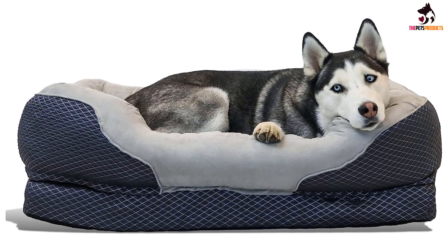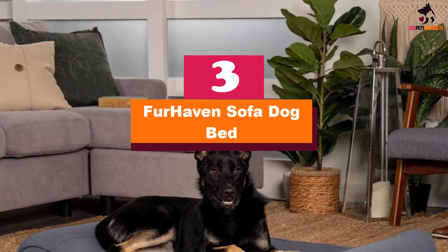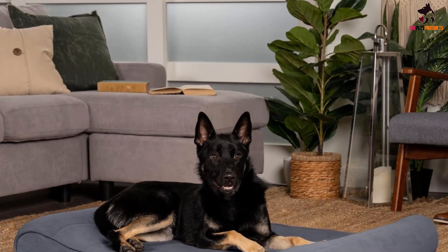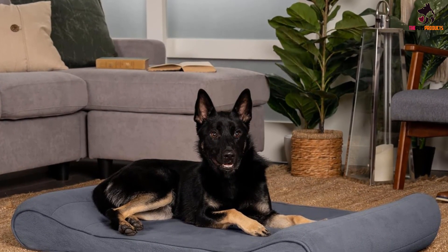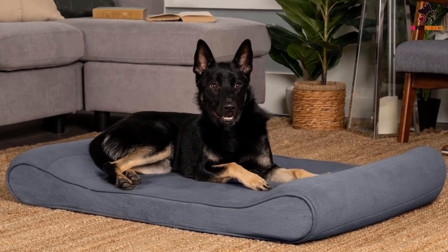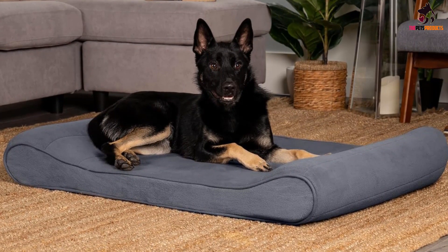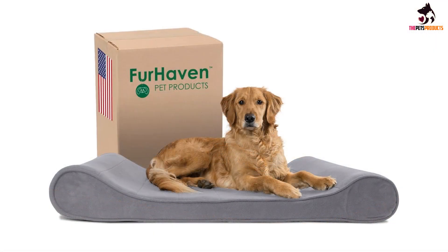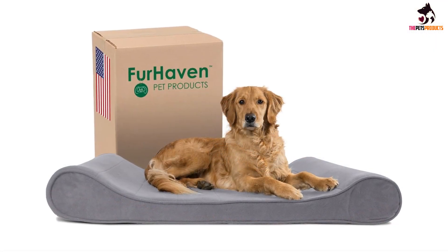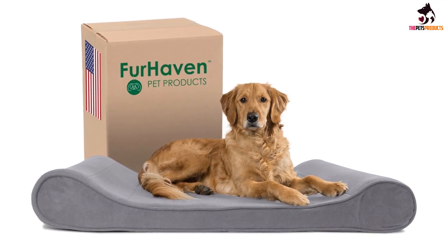At number three, we have the FurHaven Sofa Dog Bed. This cleverly designed luxury dog bed comes in several different sizes and colors. It is raised at two sides to support your dog's head while their body can rest comfortably below on a smooth velvet surface. The ergonomic design creates a cradle-like effect, and it is also easy for arthritic and older dogs to access.